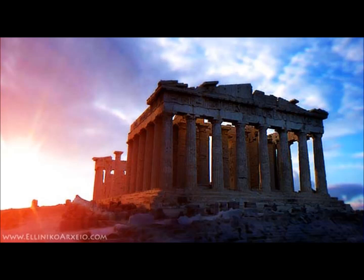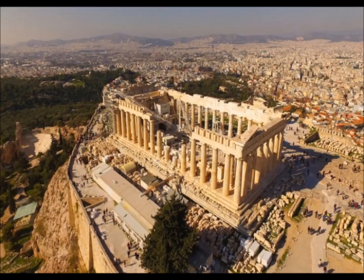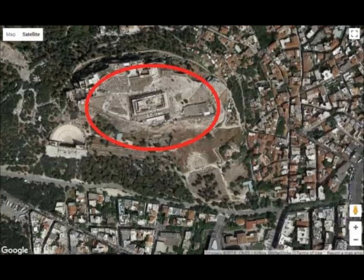Let us now look at the coordinates of the Parthenon: latitude 37.58 north, longitude 23.43 east. The length of a meridian for the latitude of Athens, hence from 37 to 38 degrees, is 110,984.5 meters. So one degree at 38 degrees is 110,984.5 meters. That means one minute is 110,984.5 divided by 60, which is 1,849.7416 meters.